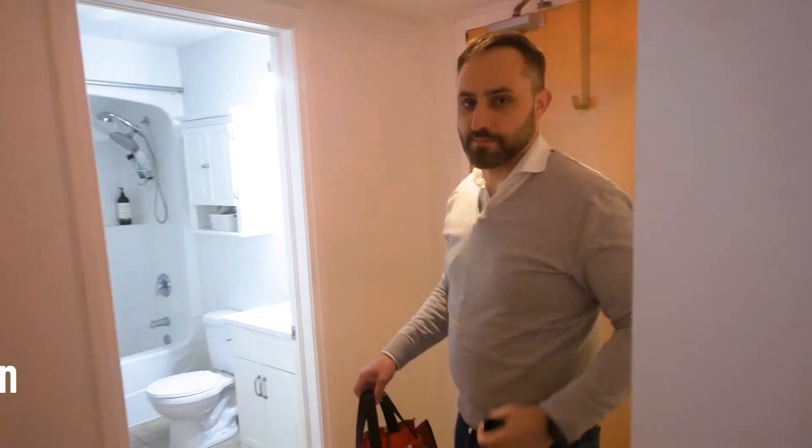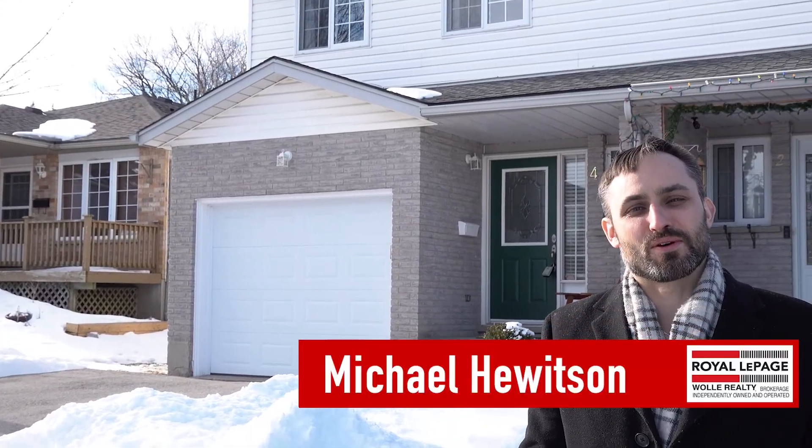Oh hi everyone. I'm Michael Hewitson from Royal LePage Woolley Realty, with my next KW Home Group.